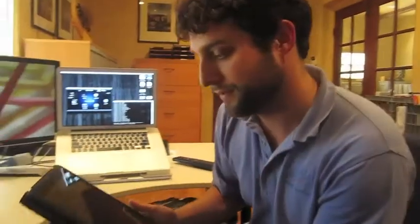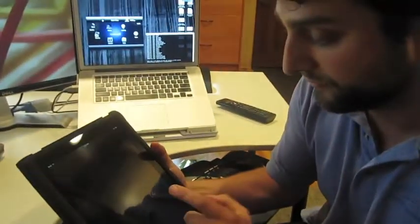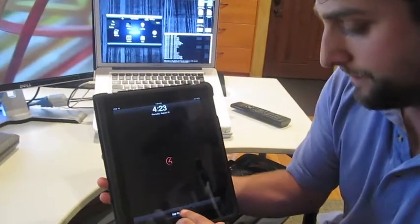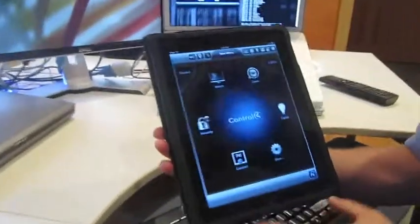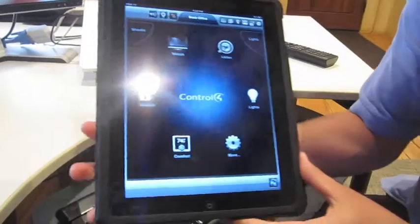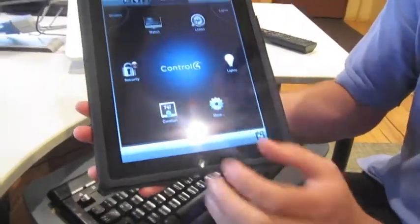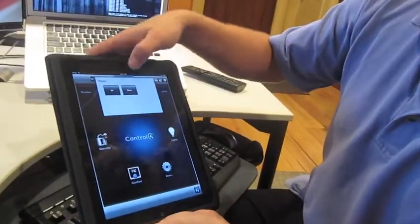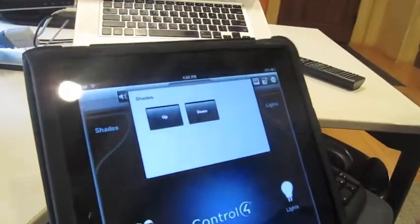One more option for the control system is another iPad app. We've got wall mounts for the iPad that will allow it to be a permanent fixture in the house if you just want a fixed control station. And again we've got the Up and Down buttons for the shades. I'll press Up there, and there they go back up again.